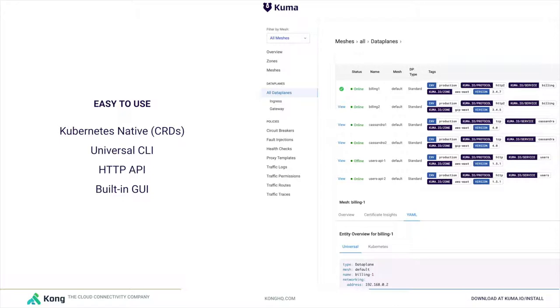Kuma provides a GUI out of the box, a CLI out of the box, and an API out of the box. And I'm very excited about all the things we're building when it comes to improving how users are interacting with the service mesh.